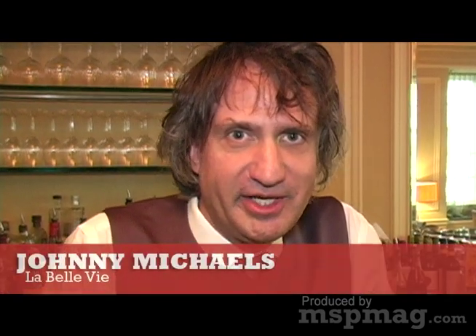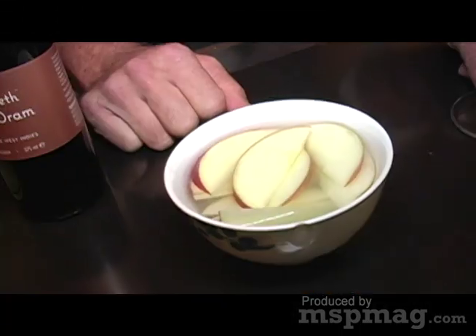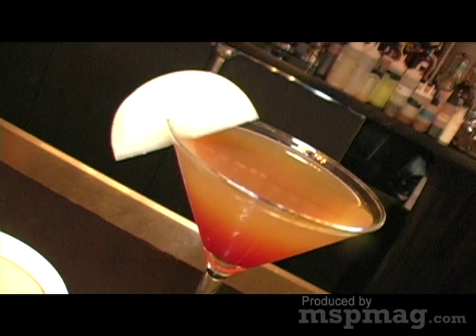Welcome to the School of Drinks. I'm Johnny Michaels from Lob LV and Proof Drink Design. And today, since it's October, we're going to be talking about apples — and more specifically, apple cider and how to use that in some cocktails.